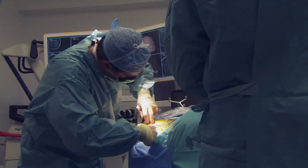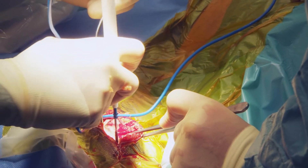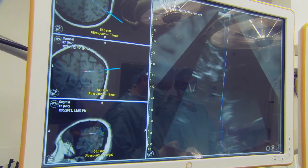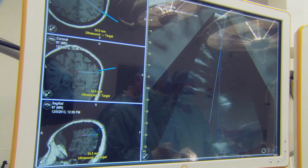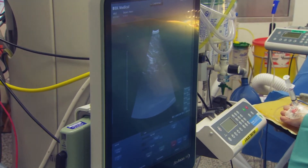We've been users of ultrasound during cranial and spinal surgery for the last five or six years and we've really found it very useful, giving us real-time live updates of what we're doing. It's taken us a little bit of time to get used to interpreting the images, but most of us now in the department are very comfortable with that and we find it a very useful adjunct to standard imaging.